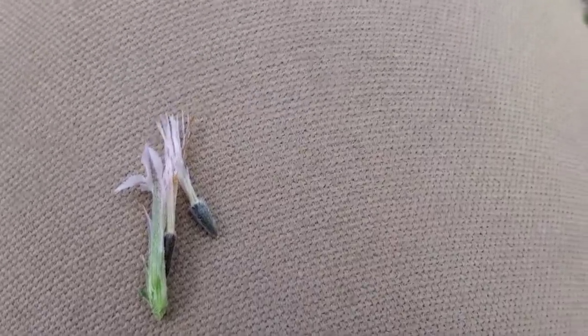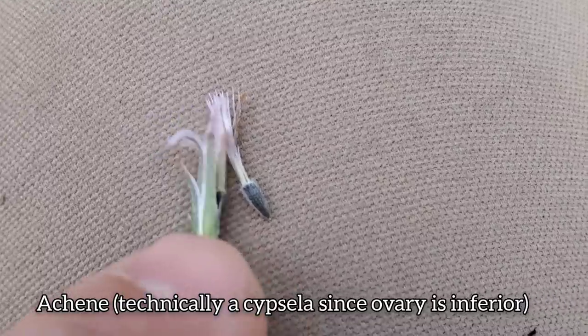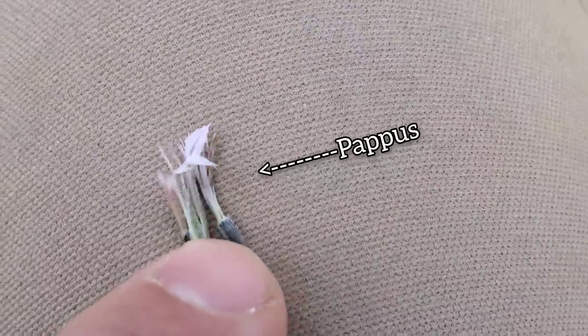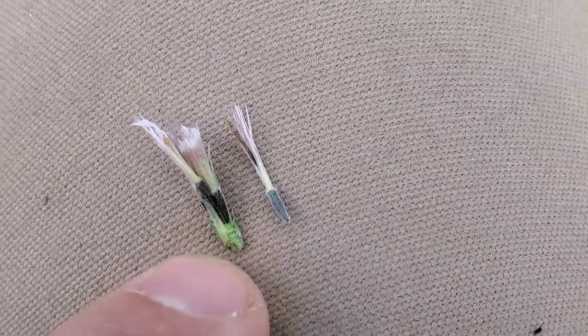Just following up with that Liatris — you can see there's the seed right there, the individual achene, technically a cypsela. You've got the pappus on top of it, and a clear illustration that those showy bracts that look like petals are actually just the phyllaries. So distinct in this species.